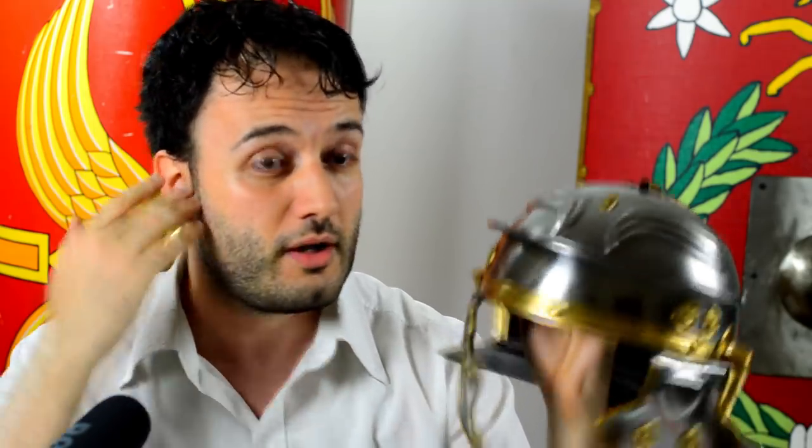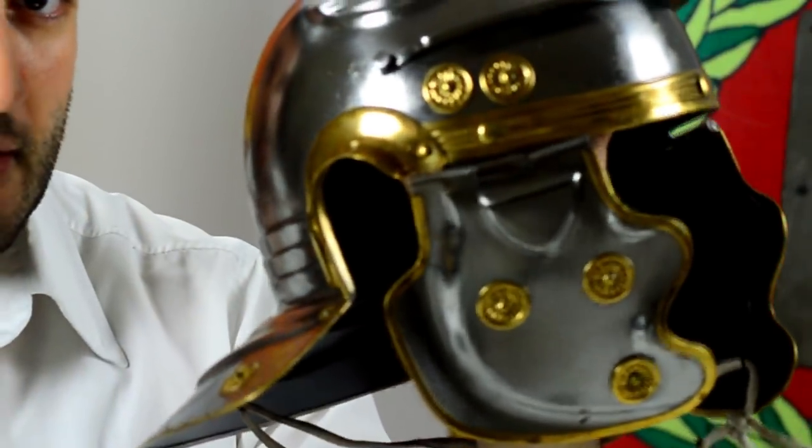As Matt Easton eloquently says, open-faced helmets have got some obvious advantages — for example, the ability to see better, to breathe, to hear, as we see in this example of an Imperial Gallic Roman helmet. But if we were to summarize everything together in one sentence, we can say that open-faced helmets allow soldiers to do their jobs more effectively than they would if they had fully closed ones.